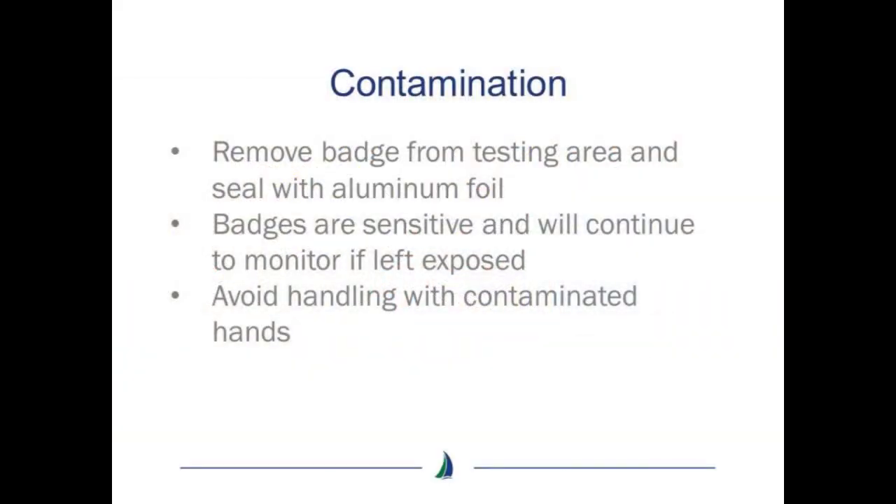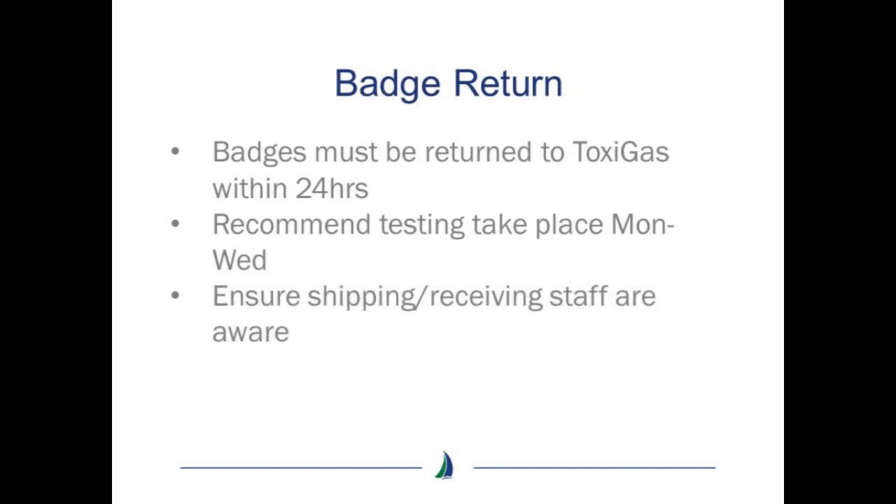On completion of monitoring, it is important to remove the badge from the area and seal it with the aluminum foil provided, as the badges are highly sensitive and will continue to monitor if left exposed. Avoid handling the badge with contaminated hands. Badges must be returned to Toxigas within 24 hours of use via a courier. It is recommended testing be completed between Monday and Wednesday to ensure samples can be sent by courier within the 24 hour time frame.